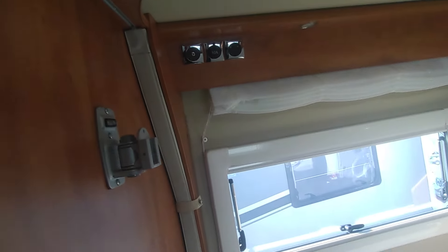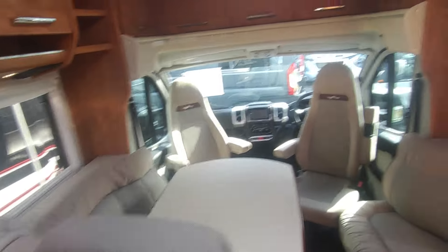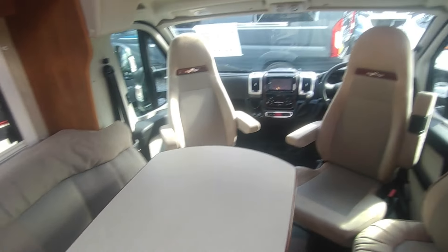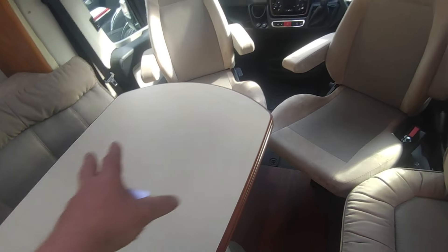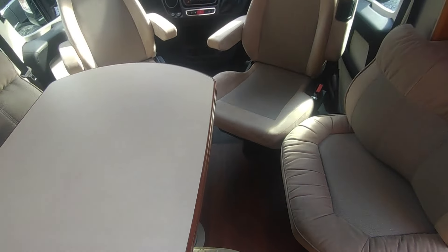There is a second TV point with a TV bracket over here. Couldn't fault it — it is a belter. So Cartago Chic 5.0 QB — queen bed, island bed. That will drop and make a bed so it's more of a three-berth, but you get sort of four with kids or if you fill that bit in.